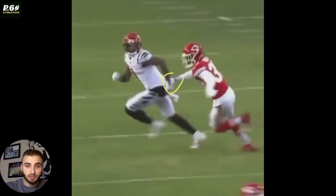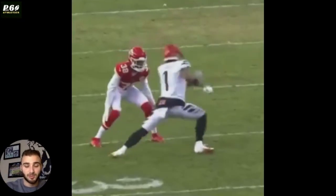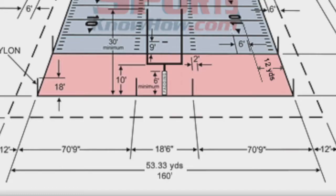He gets away with a little tug here, and he gets away because he's tugging near the hip. Rule number one: if you're ever tugging, tug at the hip. If you're on the shoulder, your hand is up there and that's when it gets called — refs see that very easily, especially because the jersey gets pulled and it's obvious to see.